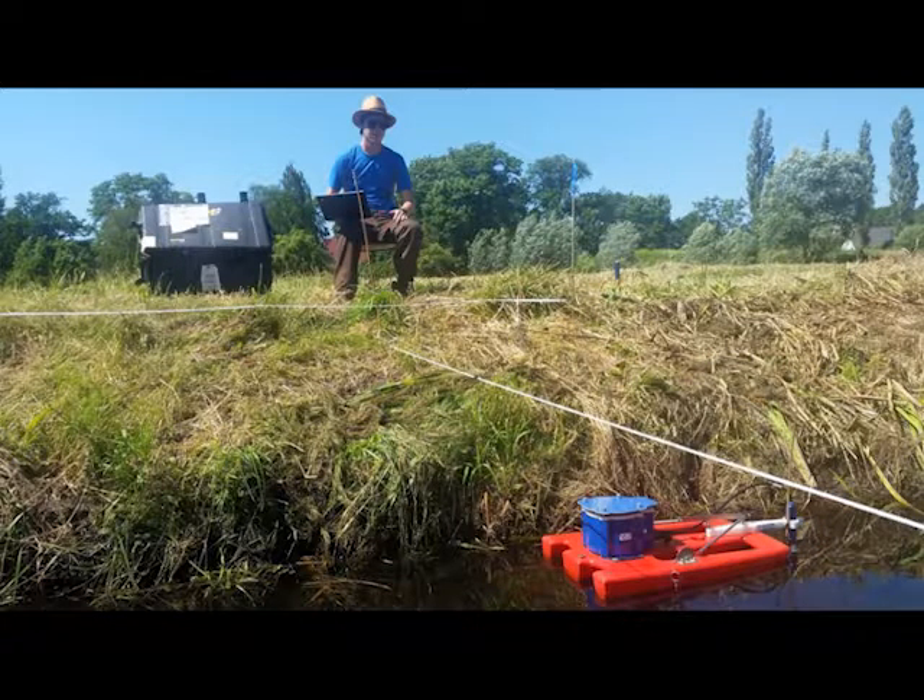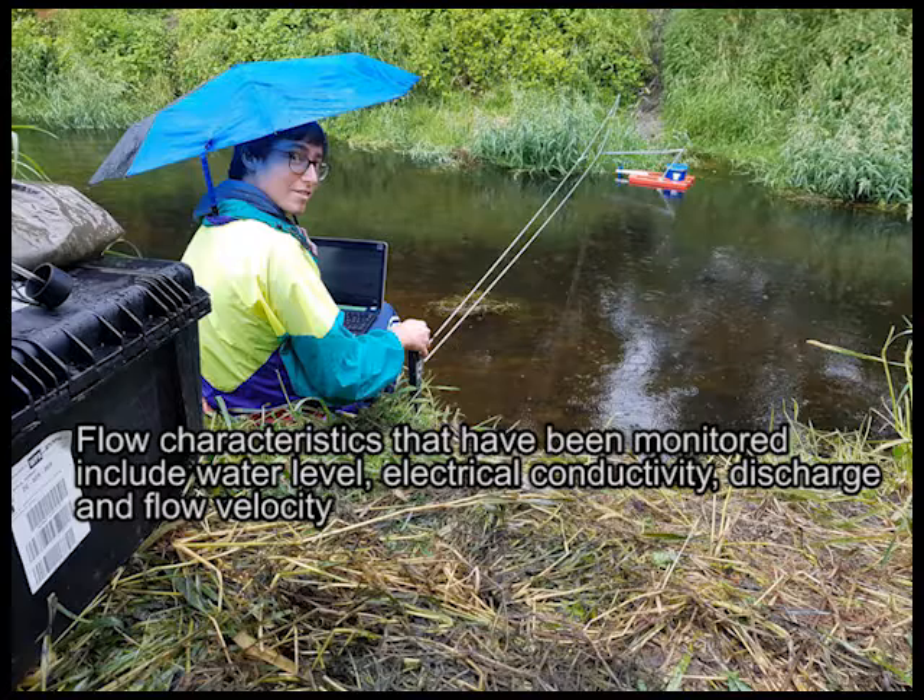Flow characteristics that have been monitored include water level, electrical conductivity, discharge, and flow velocity.